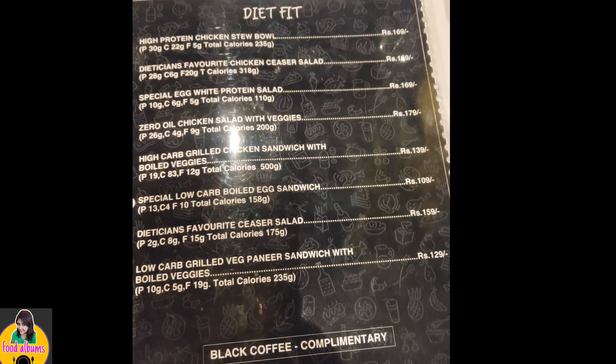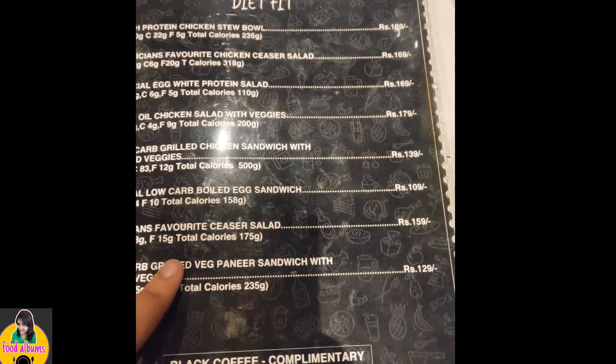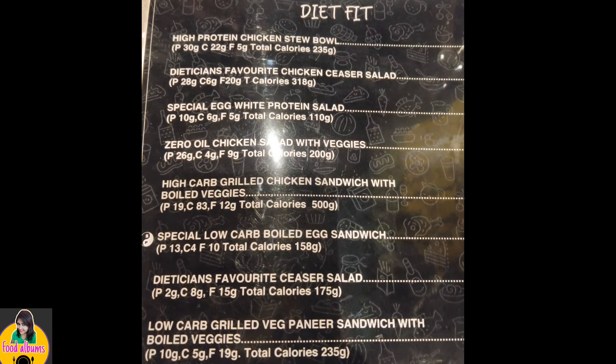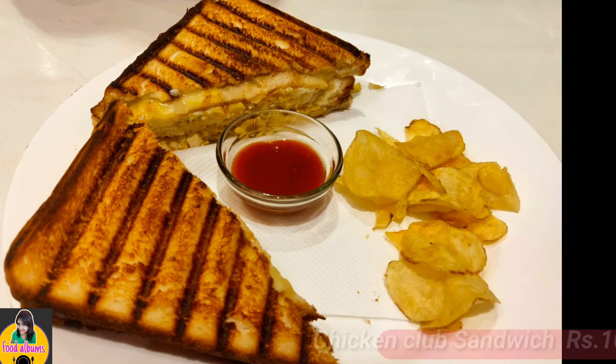You can see there are many items here. This is the special diet menu where you can see all the macros written over here with the total calorie of each food. You can select from here and you will get a complimentary black coffee from the diet menu.